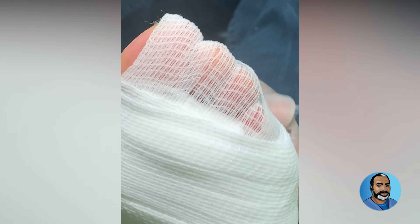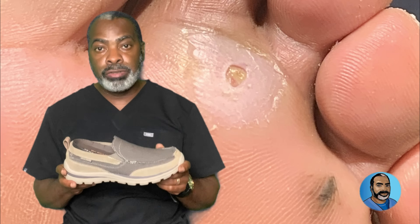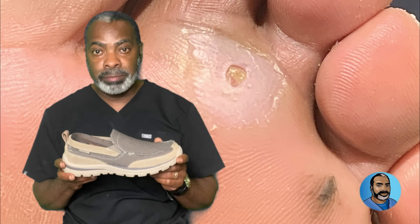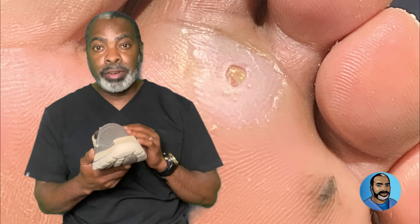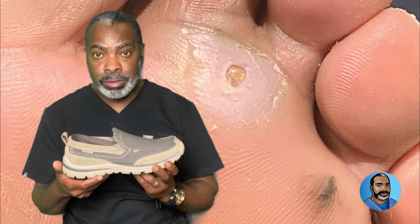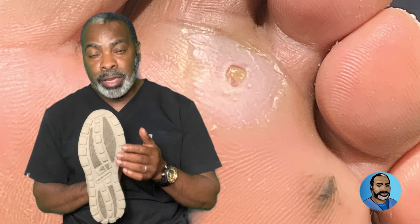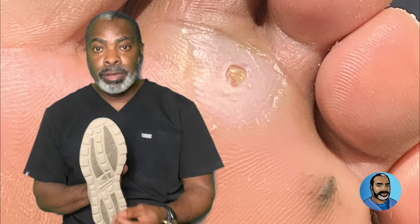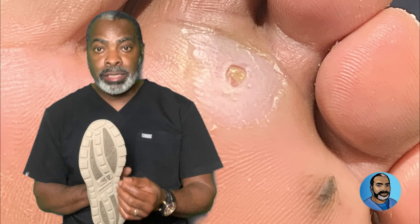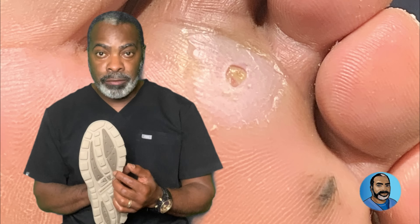Every diabetic should check their shoes carefully before putting them on. Check the entire circumference of the shoe, looking for anything that may have penetrated the outside of the shoe into the shoe. That includes the sole. You want to look for anything sharp, like a nail, a needle, a rock, a shard of glass, a piece of seashell if you were on the beach — anything that can penetrate the shoe and get to the foot.